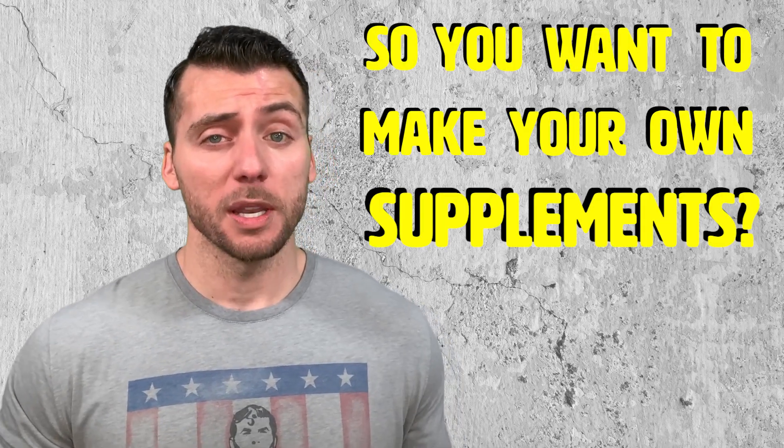So you want to make your own supplements? It's actually really easy. This is what we're going to go over in this video: what really is making your own supplements, why you want to make your own supplements, and then we're going to get into how you make your own supplements.